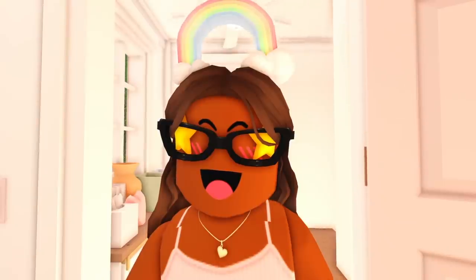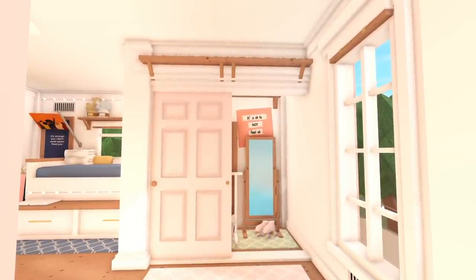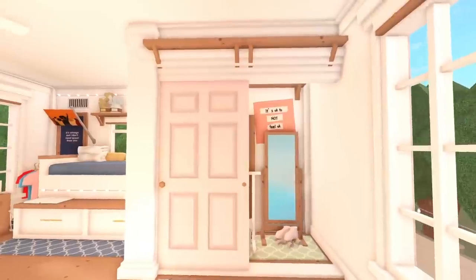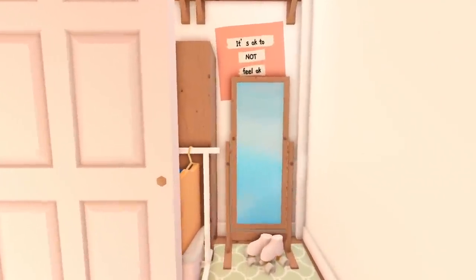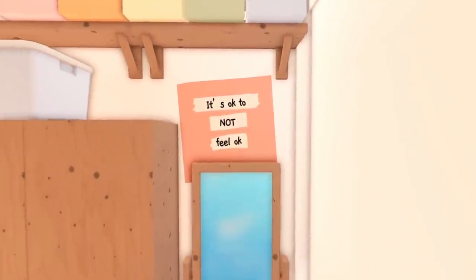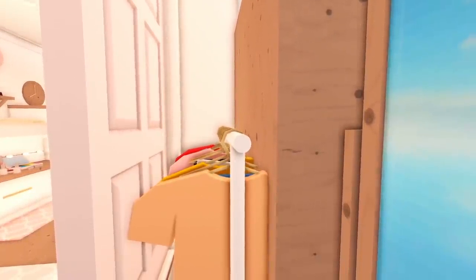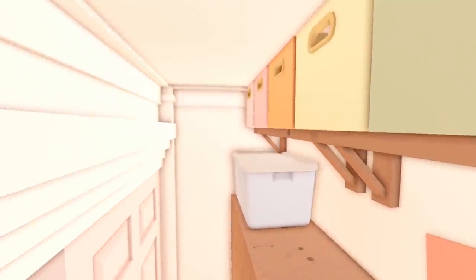A lot has changed since you last saw it. When you first walk in, of course they have a closet. Inside there's a mirror, some roller skates, and there's a poster up there that says 'It's okay to not feel okay.' Then there's a wardrobe with some clothes on a rack right in front of it.